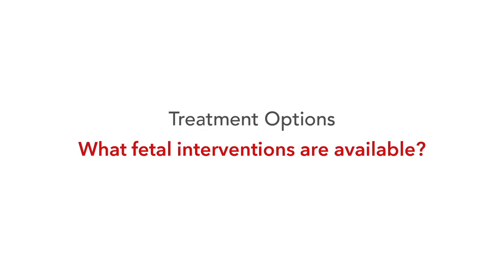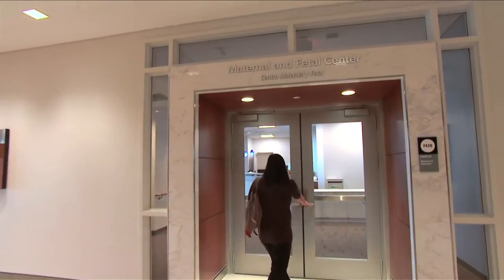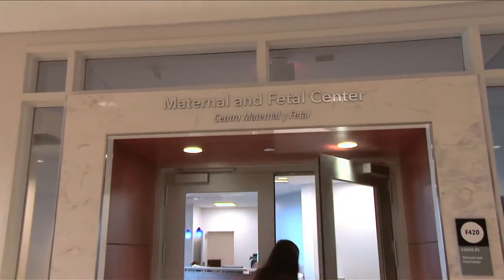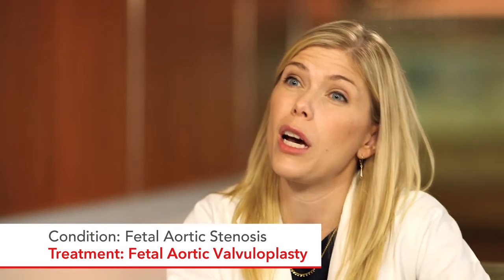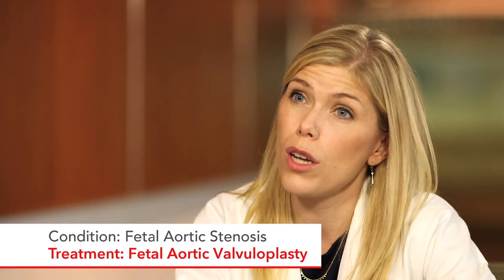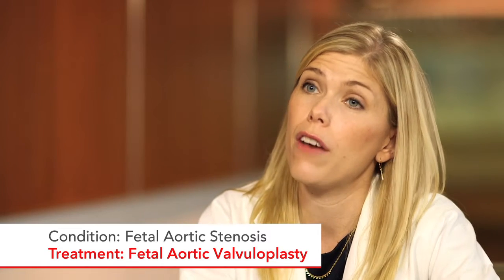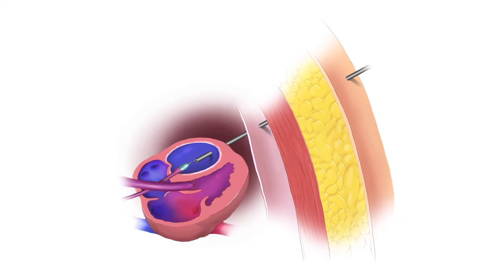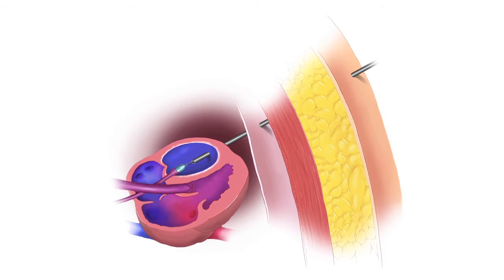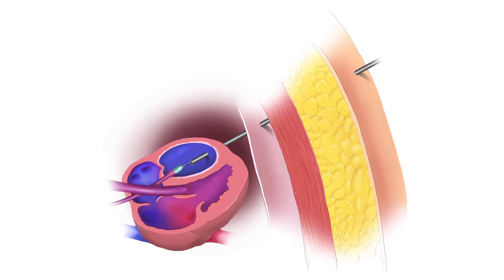We offer three different kinds of fetal interventions for babies with hypoplastic left heart syndrome or related conditions. For babies with fetal aortic stenosis, we put a balloon across the baby's valve so that the valve is no longer stuck closed, allowing blood to go through the left side of the heart and helping the left heart grow better. That procedure is done through the mom's belly, where we put a needle through the belly, through the uterus, and through the baby's heart — a very small needle to balloon up the valve.